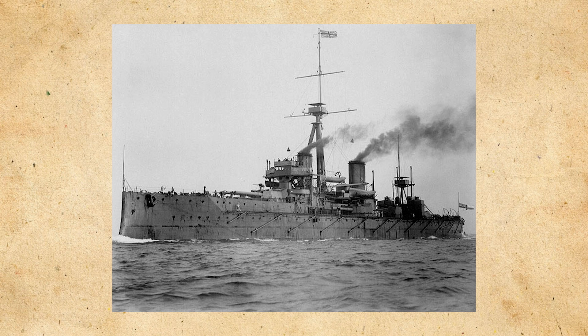HMS Dreadnought was a very significant ship for world history. Her name would be generically used as a term for future battleships all across the world, and her uniform main battery became a standard practice for all navies after her construction. Although being such a large part of naval history due to her design, her career was a rather unremarkable one besides ramming and sinking a submarine. Nevertheless, her importance can be seen throughout successive designs in the Royal Navy and other navies throughout the world.